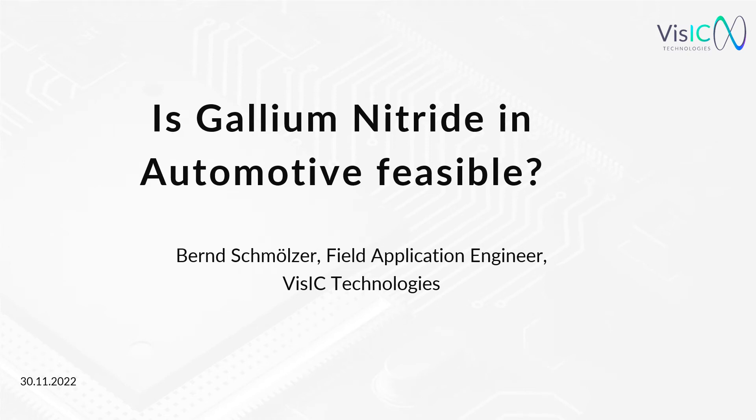Hello everyone, my name is Björn Schmölzer and today it's my pleasure to talk about Gallium Nitride in Automotive. I am Field Application Engineer for VisIC Technologies in Europe.